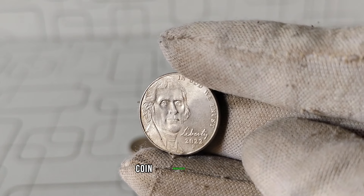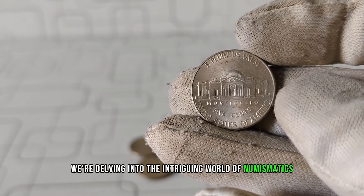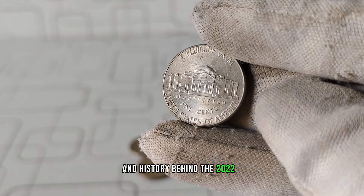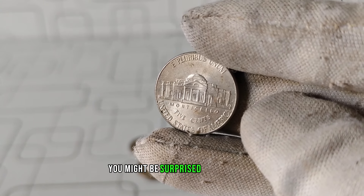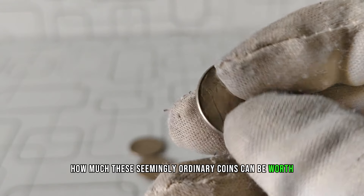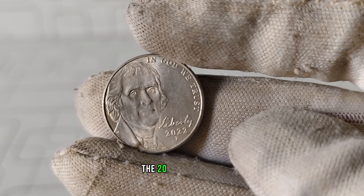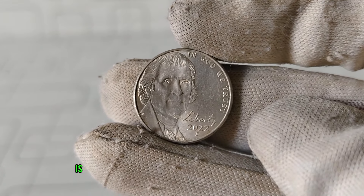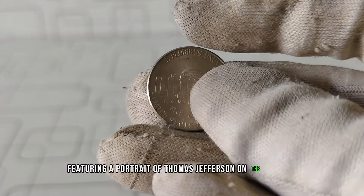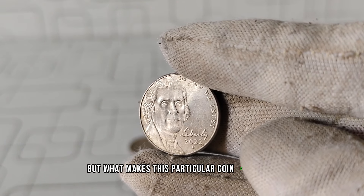Welcome back, coin enthusiasts. Today, we're delving into the intriguing world of numismatics to explore the surprising value and history behind the 2022 P Jefferson nickel. You might be surprised to learn just how much these seemingly ordinary coins can be worth. The 2022 P Jefferson nickel is a modern iteration of the classic Jefferson nickel, featuring a portrait of Thomas Jefferson on the obverse and Monticello on the reverse. But what makes this particular coin so special? Well, it all comes down to rarity and condition.